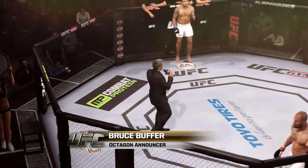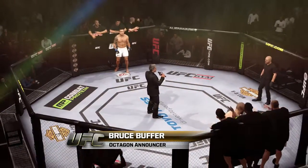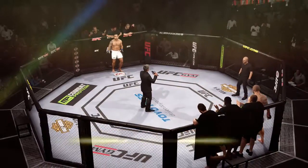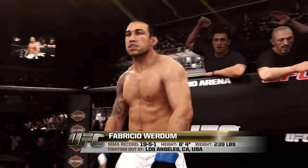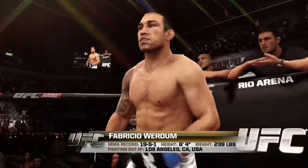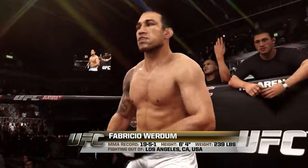Ladies and gentlemen, this fight is three rounds in the UFC heavyweight division. Introducing first, fighting out of the blue corner — a Muay Thai kickboxer and jiu-jitsu fighter holding a professional record of 19 wins, 5 losses, and 1 draw.